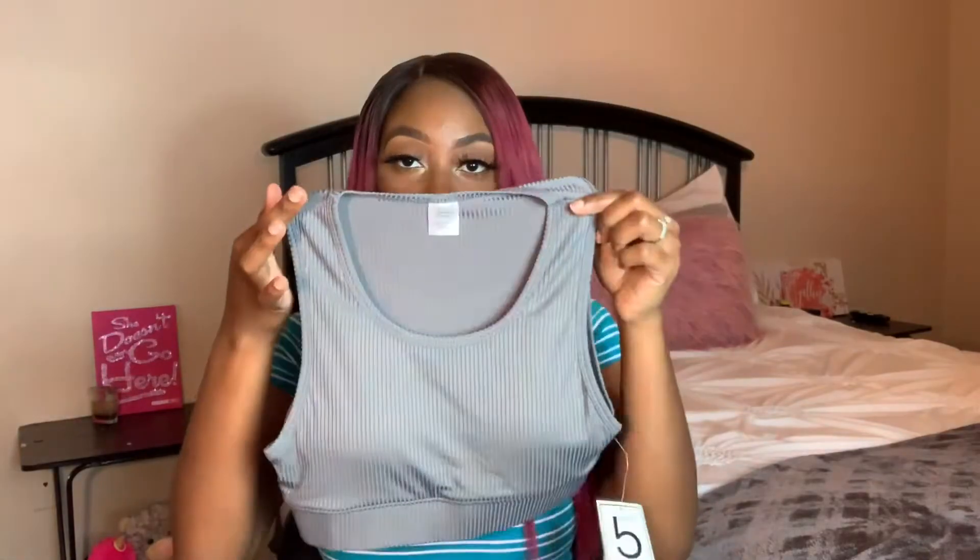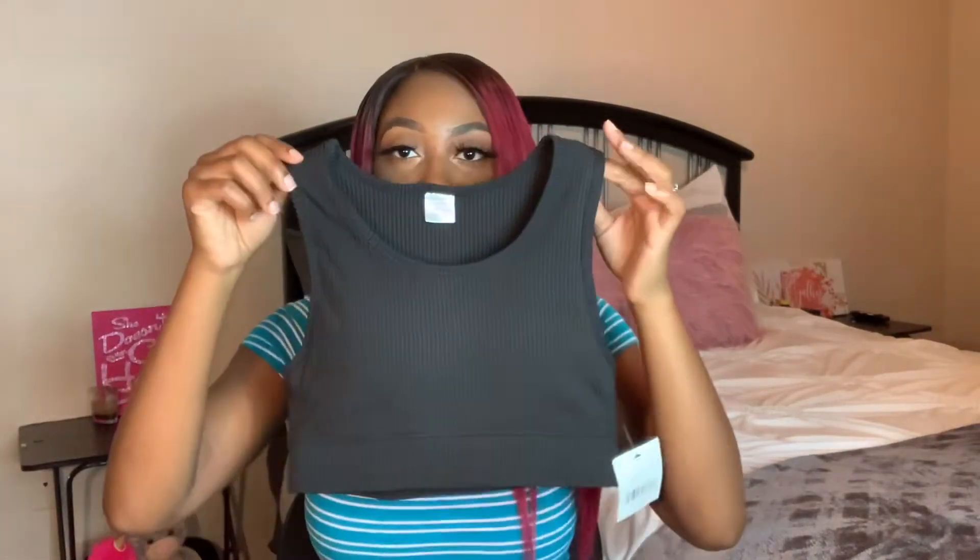I wouldn't really consider these sports bras because the material is not as compressed as a sports bra would be and it seems like it wouldn't have much support. But I got these because I thought they would go well under my shirts. The padded bras for me are just uncomfortable. I'd rather stick with little tops like this to keep me together but also comfortable. So I got them in gray and black, both a large, because I'm heavier on top but smaller at the bottom.